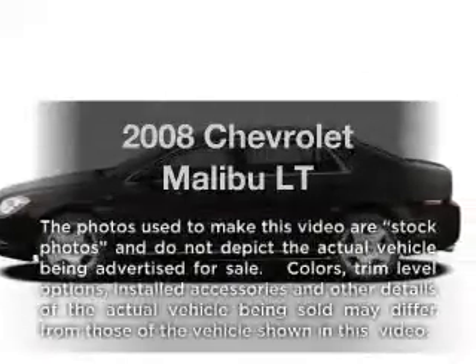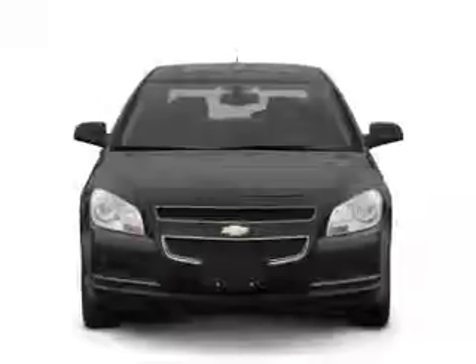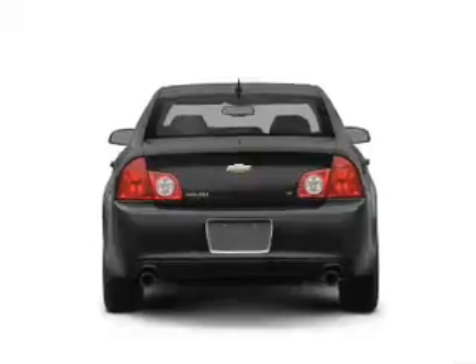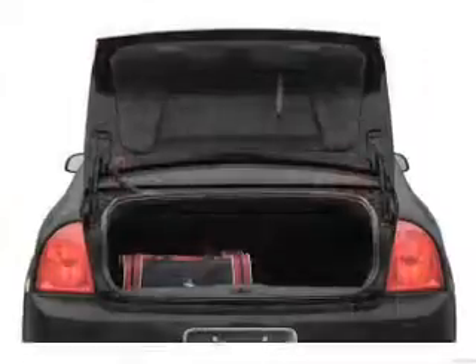Introducing the 2008 Chevrolet Malibu — everything you need under one roof with this great vehicle. With an efficient four-cylinder engine connected to a smooth-shifting automatic transmission, premium wheels lend a distinctive appearance. You will appreciate the safety feature of anti-lock brakes.